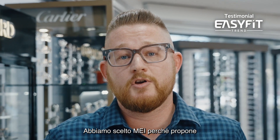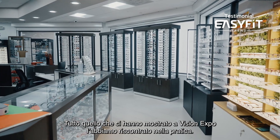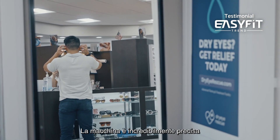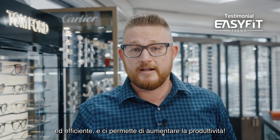We chose MEI because we wanted to go with the fastest, most accurate equipment in the business. We were shown that demo at Vision Expo, and it turned out to be exactly the truth. The machine is incredibly accurate and incredibly efficient, so our spoilage rate is down as well.